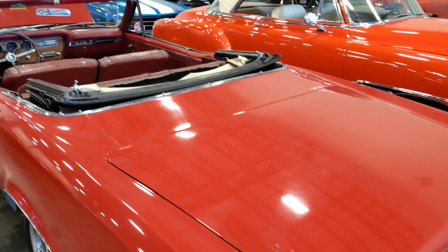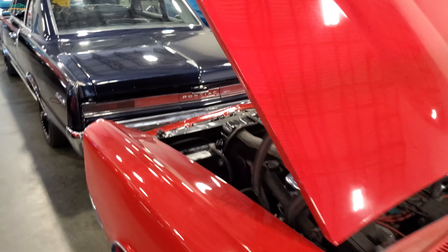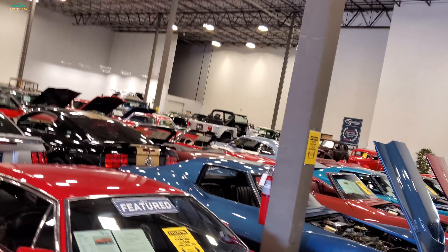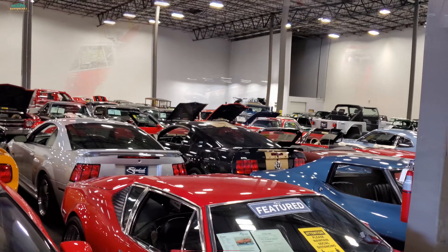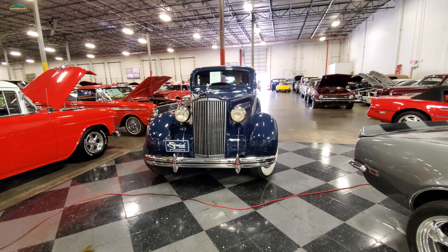Thanks for watching SamSpace81 - like, share, subscribe. Show Streetside Classics some love up here in Tennessee. Nice group of folks for letting me look around. Thank y'all for watching - this is Sam, signing out. Here at Streetside Classics today, they're moving some rides around.